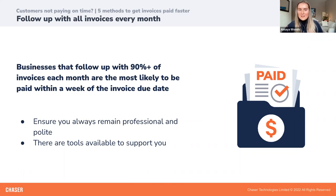Following up with every invoice every month might sound difficult to implement, but there are tools available like Chaser that can let you take care of this automatically. The 2022 late payments report found that businesses using accounts receivables automation are actually three times more likely to be paid before their invoice due date, compared to those businesses who aren't using software.